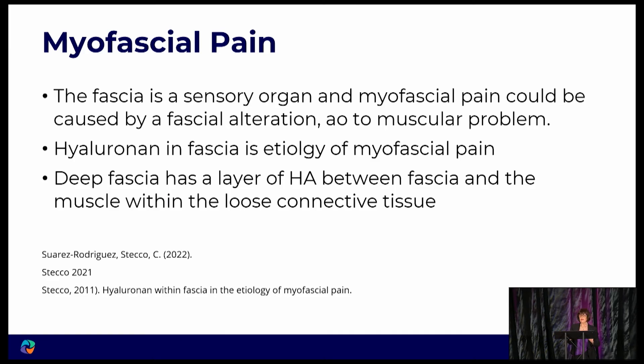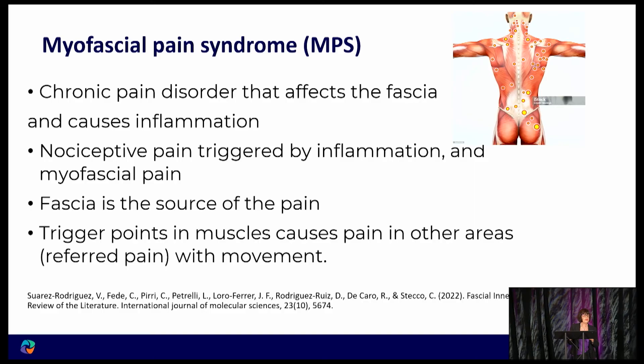Myofascial pain: the fascia is a sensory nerve organ, and hyaluronan has been identified as a key etiology of myofascial pain — the hyaluronan between the deep fascia and the muscle is responsible for much of the pain together with muscle movement. There is myofascial pain syndrome, a chronic pain disorder affecting the fascia and causing inflammation. The fascia is the source of the pain and there are trigger points. In myofascial release, working on the neck can actually treat something in the lower back, because the nerves correspond to different areas.